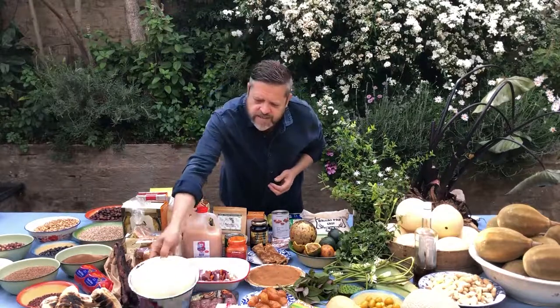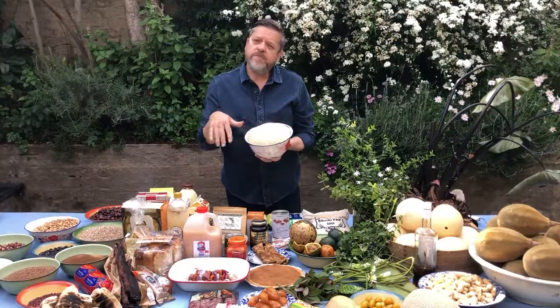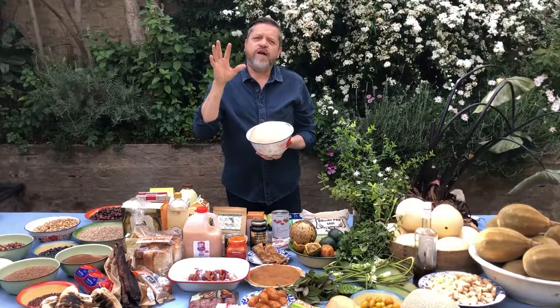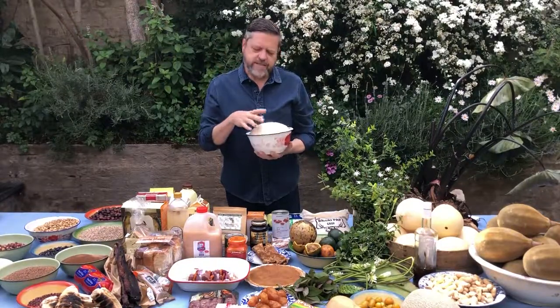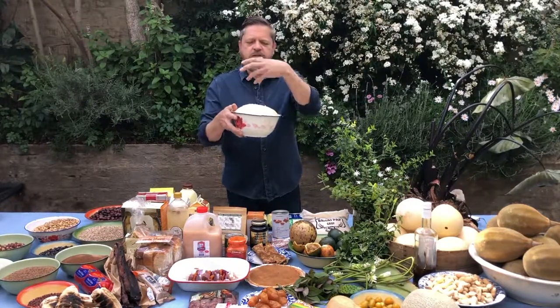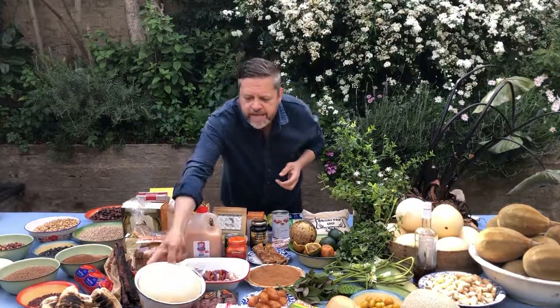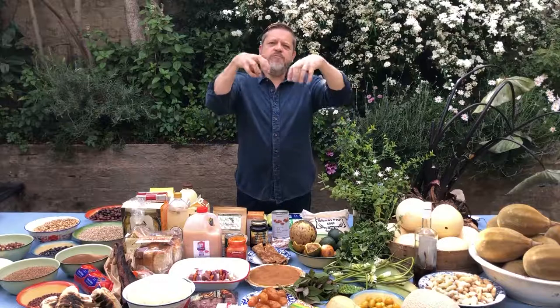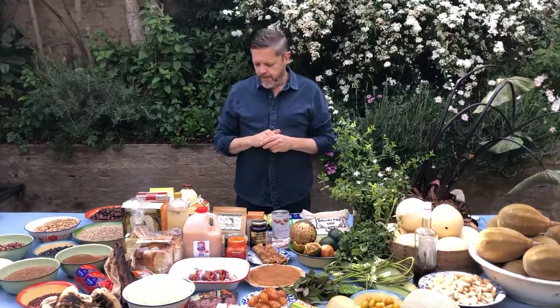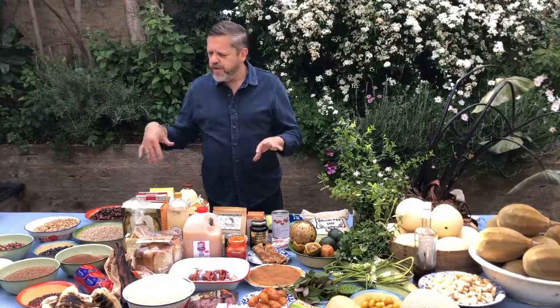Moving on to some other grains — this is a lovely bread made in many parts of South Africa but particularly from areas of Lesotho. It's called dombolo and it's a steamed bread. The dough is placed in a bowl inside a pot with water. One can also make dombolo dumplings on top of a stew — placed on the meat and steamed in there.